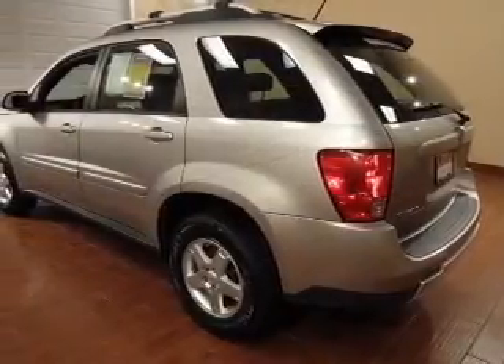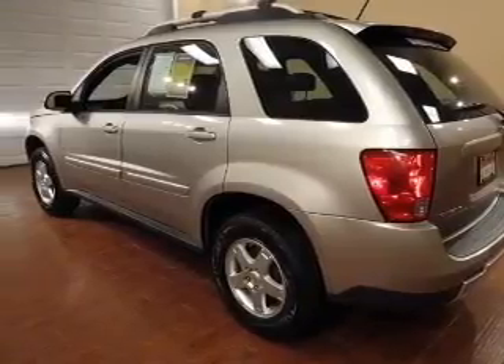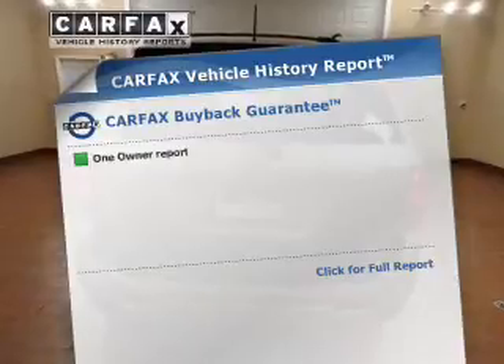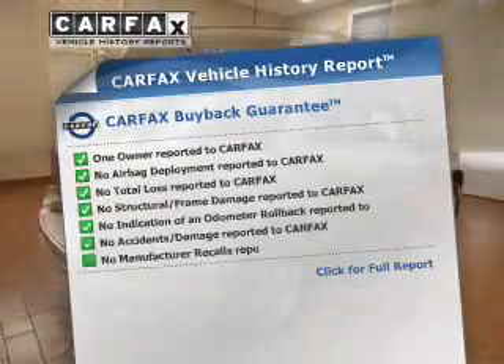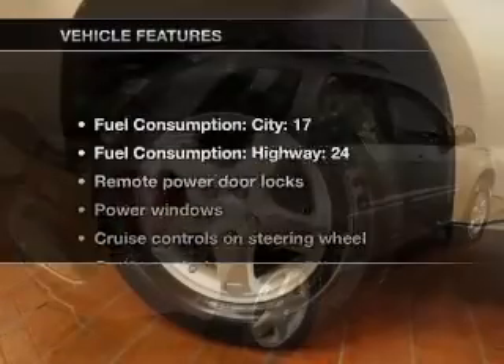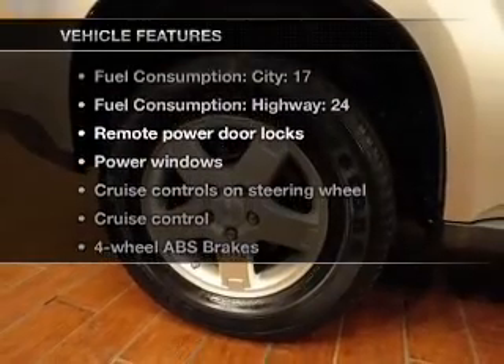Stand out from the crowd with premium wheels. The anti-lock braking system will help deliver you safely to your destination. Rest easy knowing this vehicle comes with a Carfax Vehicle History Report from Carfax, the most trusted provider of vehicle information.